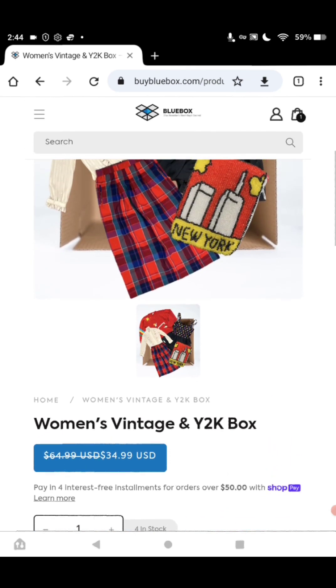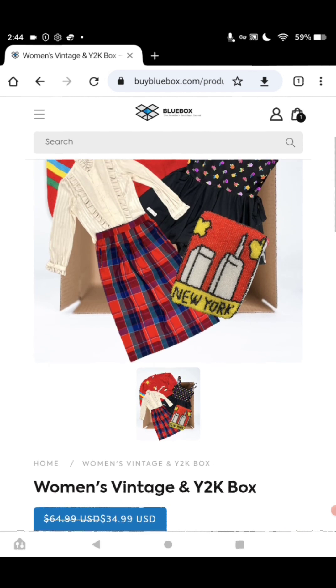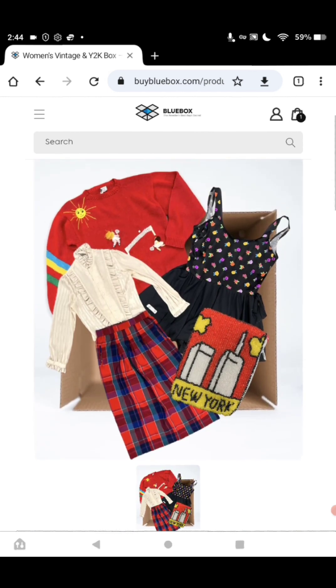Just look on YouTube for the box: BuyBlueBox.com Women's Vintage and Y2K box.